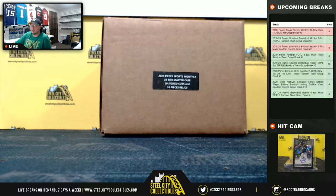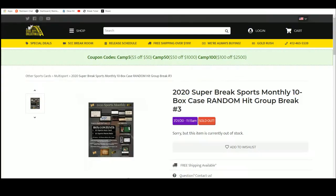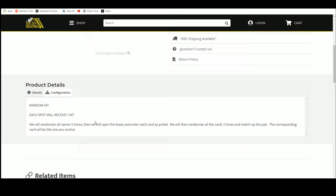All right everybody, our next break here is our 2020 Superbreak Sports Monthly 10-box case, or random hit group break number three.